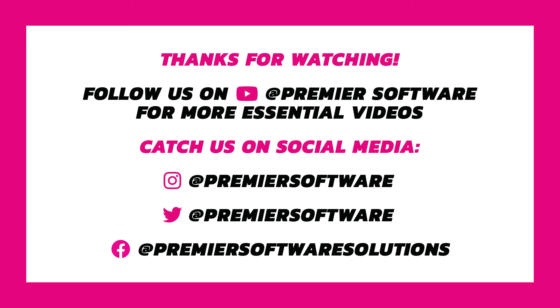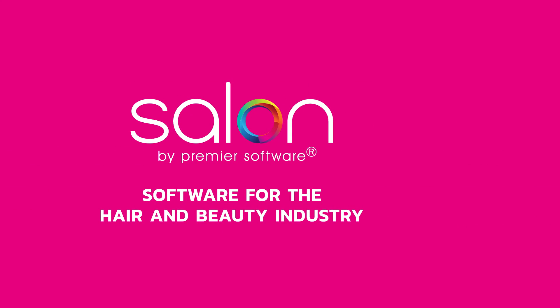You can also follow us on Instagram, Facebook and Twitter at Premier Software for daily content. See you then, take care and thank you for watching.